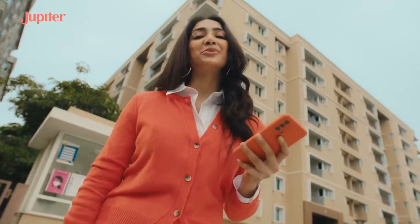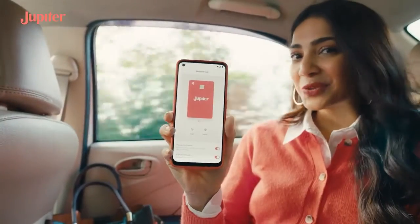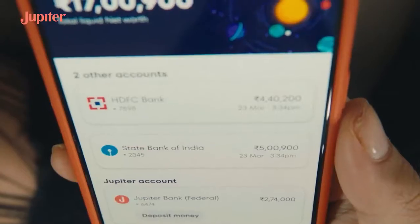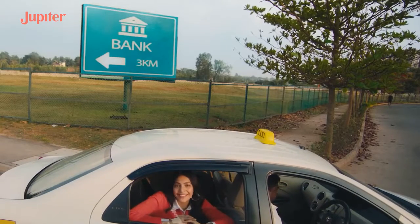What's Jupiter like? Let me show you. Well, to start, I can open a Jupiter account in just three minutes and start using my virtual debit card right away. I get all my other account balances and overall net worth right here on the app, so I never have to take a detour to the bank lane.